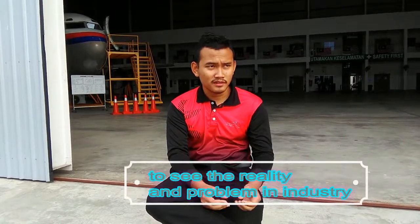Before we find the problem statement for our project, we made a visit to AFJETs, a company located at Subang Sky Park. This helped us visualize the reality of problems in the industry.